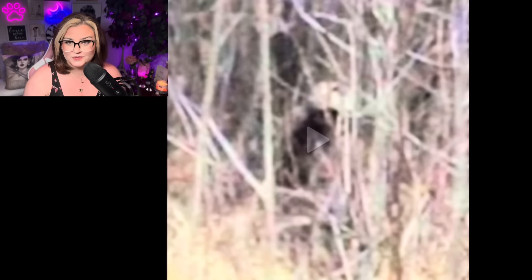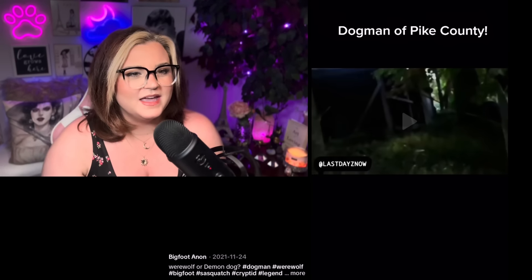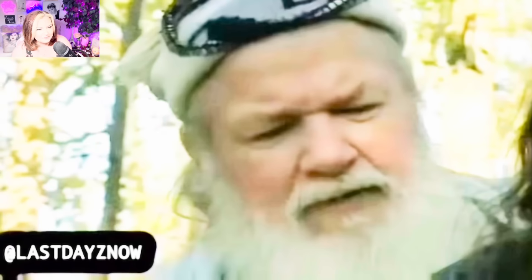This one right here on TikTok is by Bigfoot Anon and it's called Dogman of Pike County. It says werewolf or demon dog. Damn — he was right there, he was close. Wow. Whoa. He was right there, he was close.